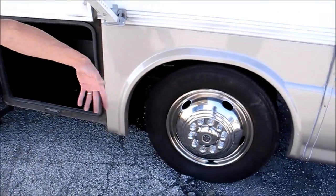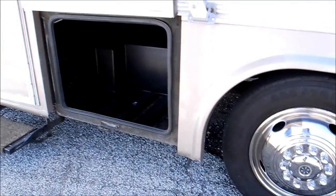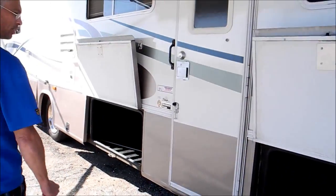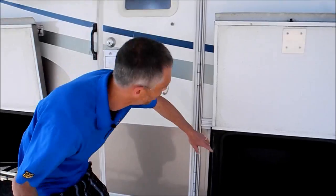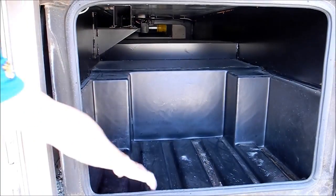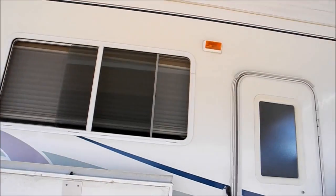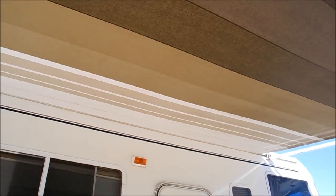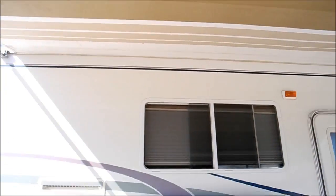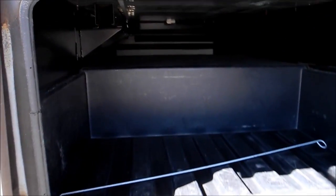The tires run and drive great. They don't show any signs of dry rot, but they are dated 2005, so they're a little bit older. This storage compartment passes through to the other side, and Damon did ABS compartments which are nice and light and strong. You've got a beautiful awning — it's all in good shape, no stains, no rips, no tears. This compartment also passes all the way through to the other side.